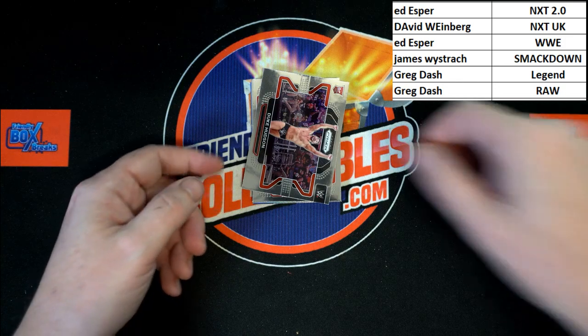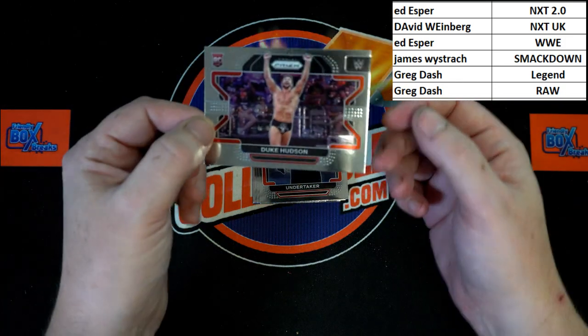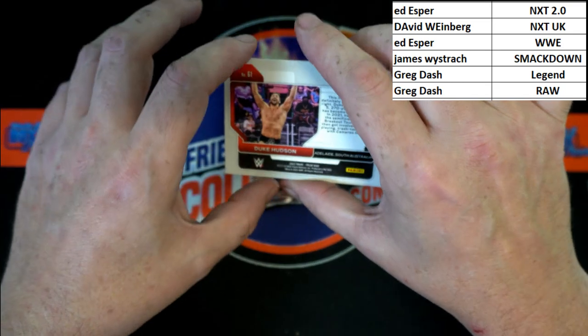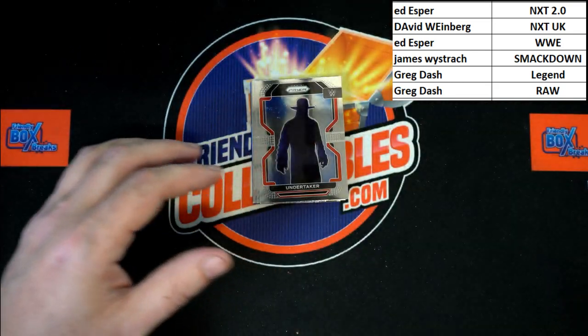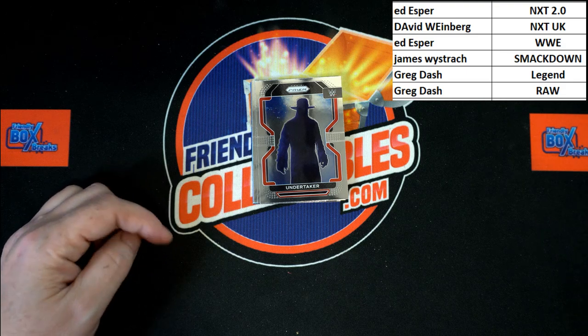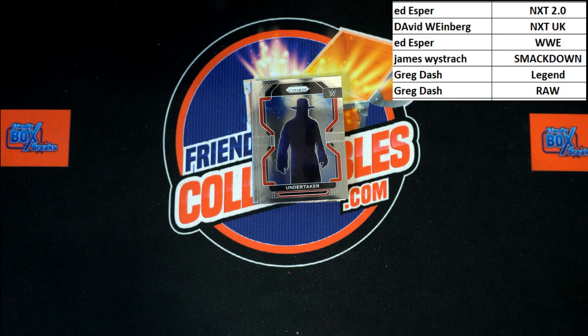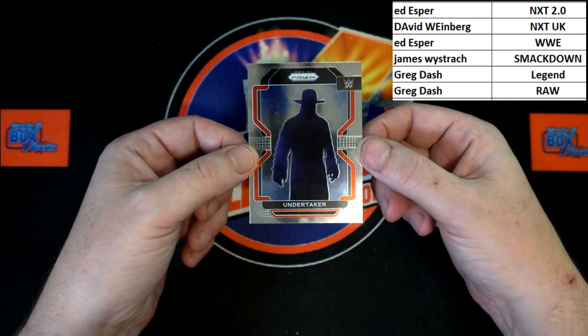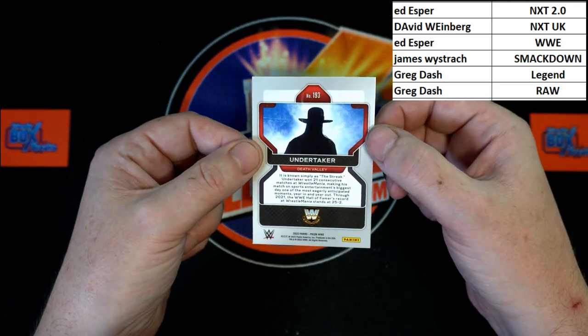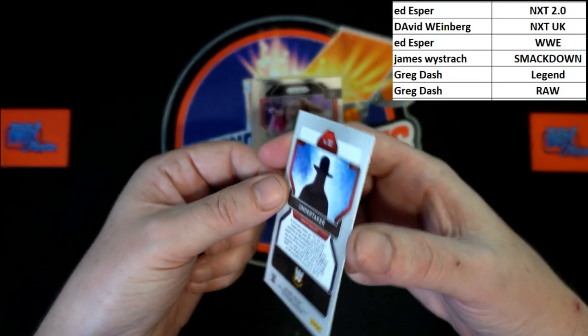And behind that, Dude Cutson rookie — that will be going to NXT 2.0, Ed E. And behind that, the Dead Man himself, the newly inducted Hall of Famer, Undertaker — he's been retired for a bit. That will be going to WWE Legends, going to Greg D.